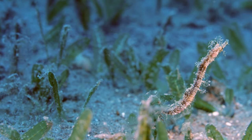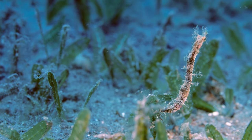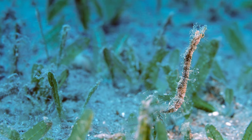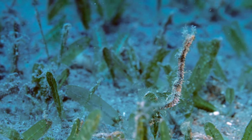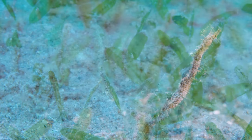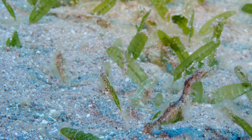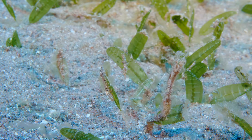Syngnathids do not have expendable stomachs in which to store food. Therefore, they must eat nearly continuously for nourishment. Unfortunately, this pipe horse doesn't seem to be finding much in this particular patch of sand and keeps searching for better areas in which to feed.